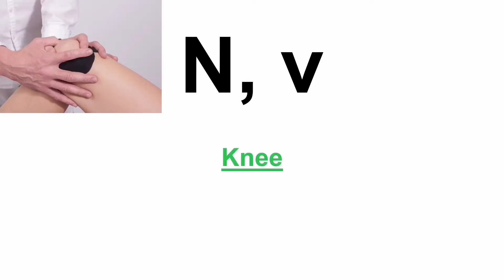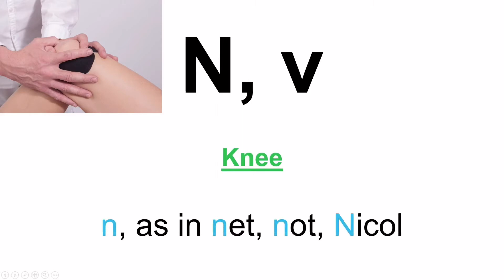Moving on to the word Ni — that's the correct name. Now you might get confused here a bit because when you write it in small letters it looks very much like the letter V in the English alphabet. But in Greek this is the small letter Ni. And when you see it in a word it's N, as in net, not, nickel — Stevie Nickel obviously.